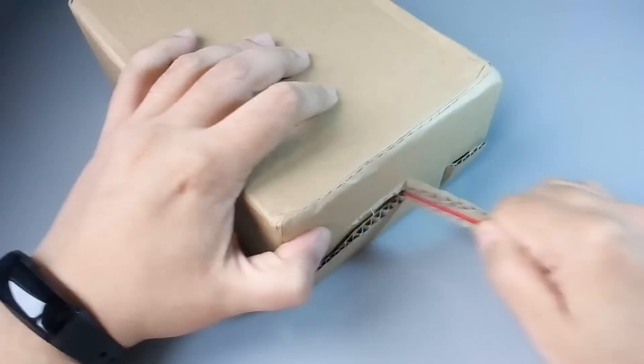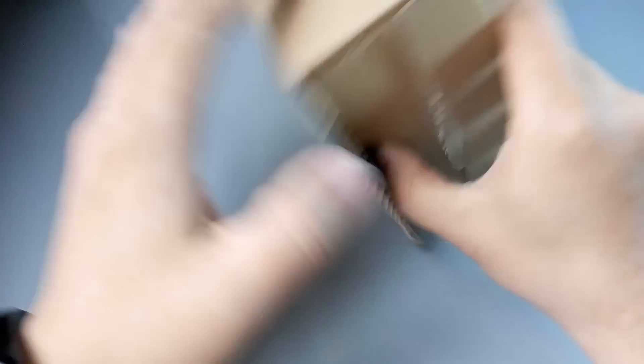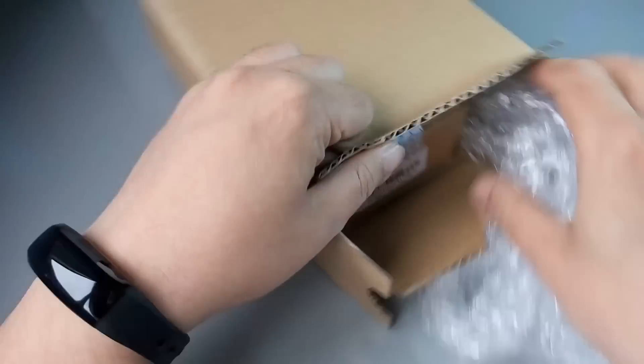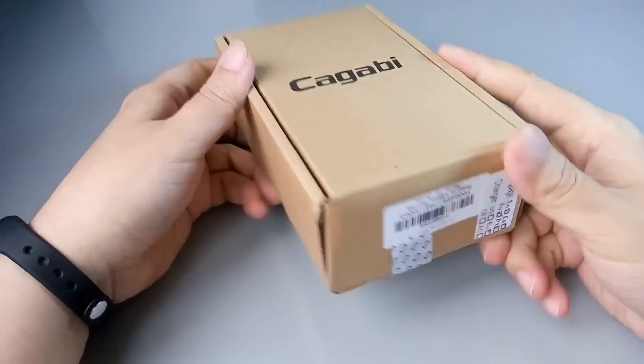Как это открывается? Кагабион — когда первые новости появились о данном девайсе, это очень сильно заинтересовало. Потому что, как часто любят делать не на старте продаж, а в рамках промо-кампании — там обещали очень хорошие характеристики, очень хорошие комплектующие.